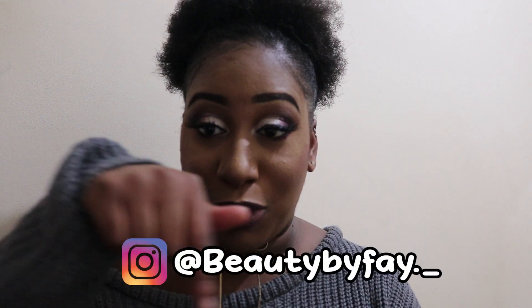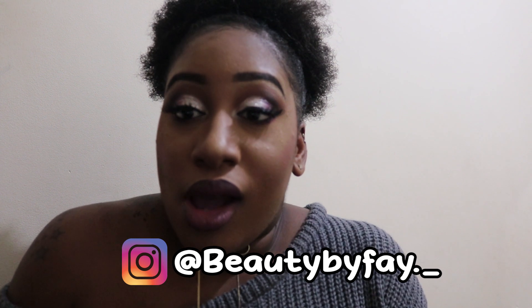Hey guys, welcome to my YouTube channel — it took me a long time to do this, but I want to thank you all for the support and all the subscribers you gave me even before I uploaded a video. This channel is mainly going to be about my hair journey and my makeup tutorials. Because I'm going to do quite a lot of makeup tutorials, I've got someone else to do my makeup for this video, which is Beauty by Faye — her name is going to be right here, so follow her on Instagram.